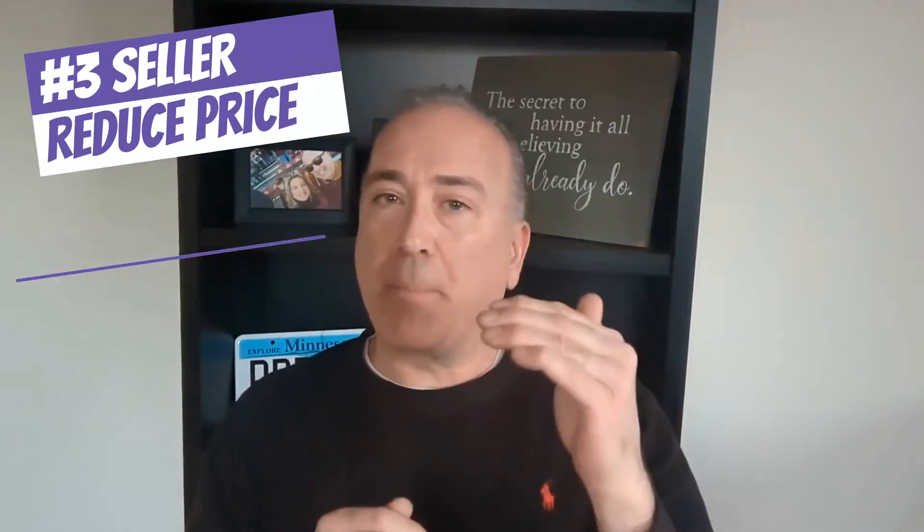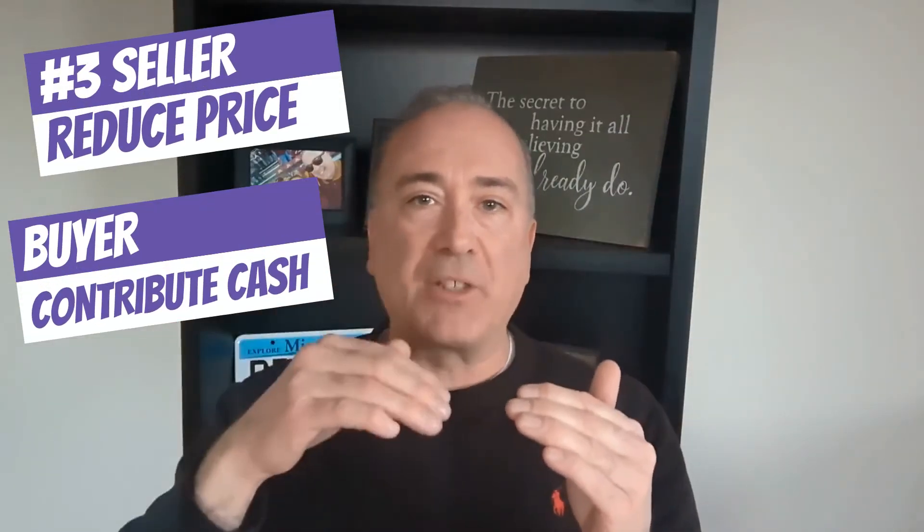Is your head spinning? Mine is. So now what? In a normal market, if there is an appraisal gap, the buyer and seller agree to bridge this gap in one of three ways: one, the seller reduces the price of the home by the appraisal gap amount; two, the buyer contributes more cash in the amount of the appraisal gap; or three, both — the seller comes down in price and the buyer contributes more cash — to match the appraisal gap number, however it has to happen to make the lender happy.